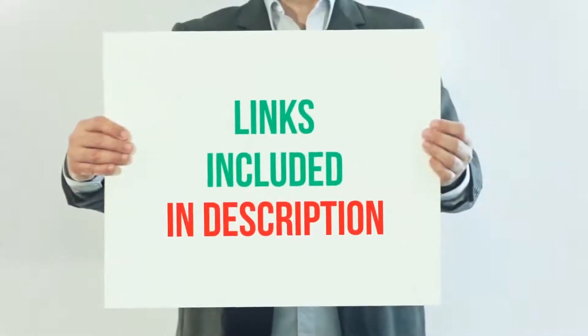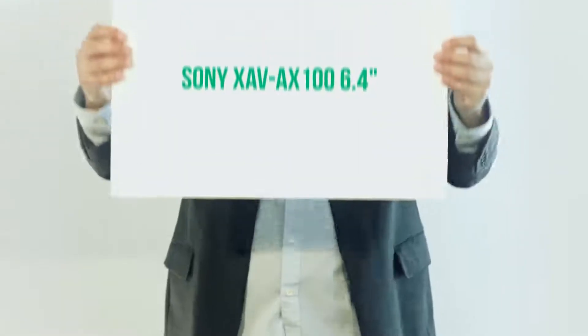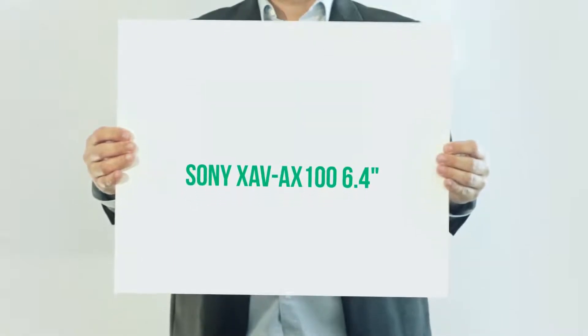For more information and current price, I included this product link in the description. Sony XAV-AX100, 6.4 inches.